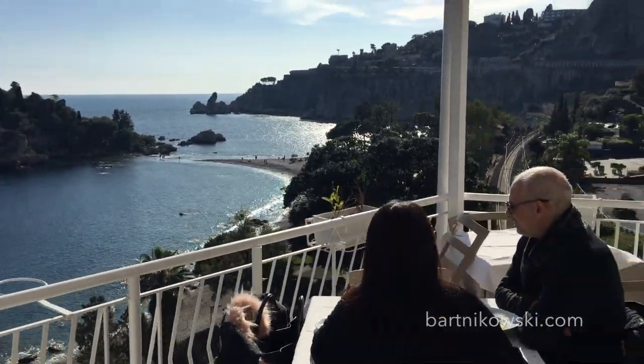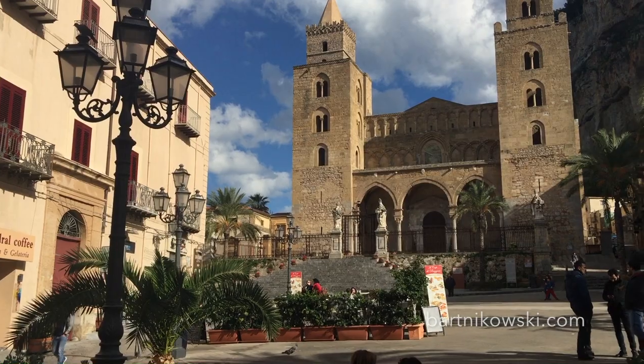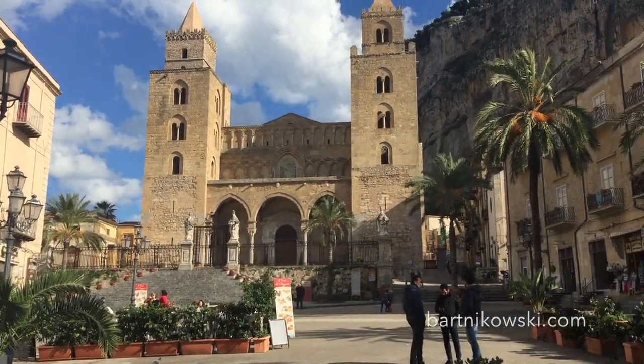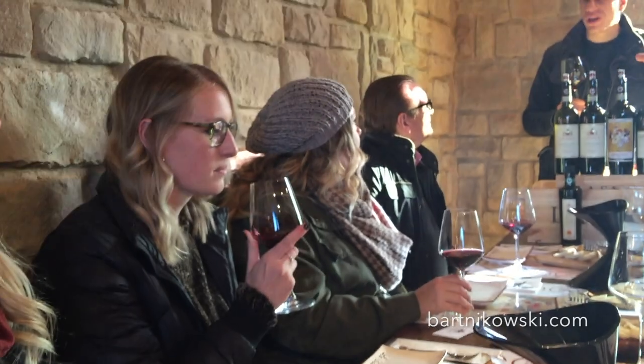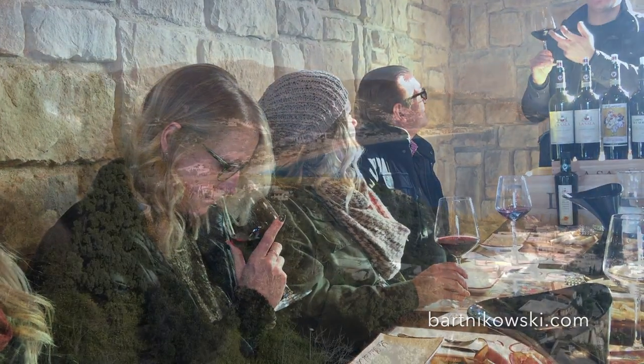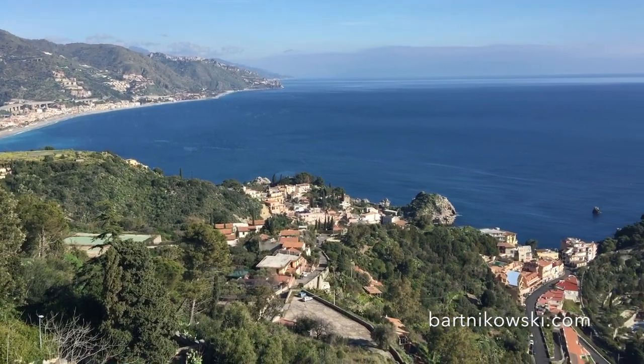Here we are in beautiful Taormina — this gorgeous town is incredible. This is the main square, and the fun things to do here are see the seaside, drink wine, and eat the amazing food.